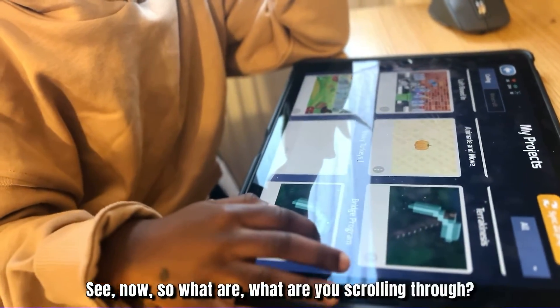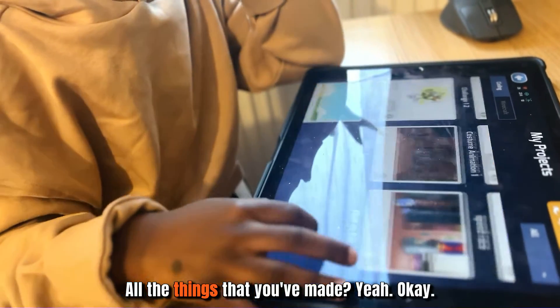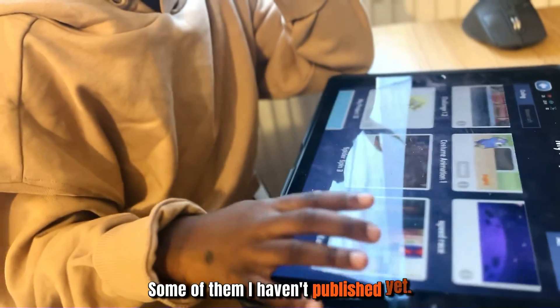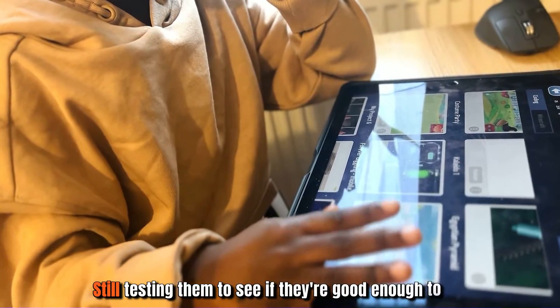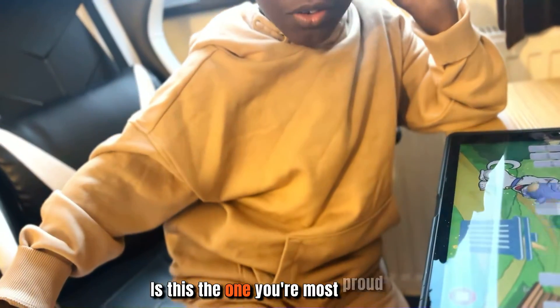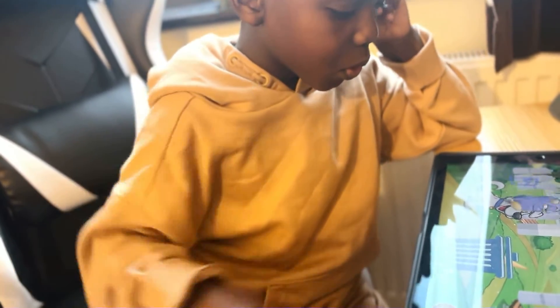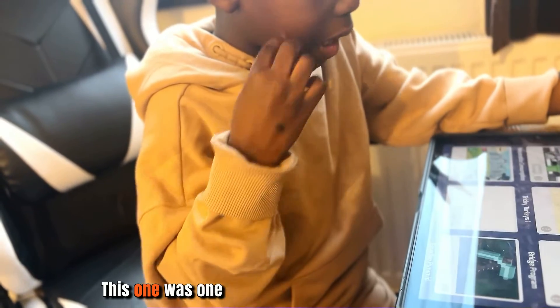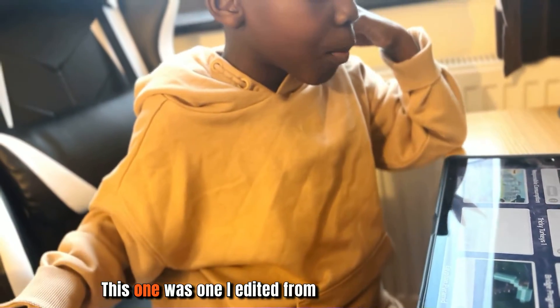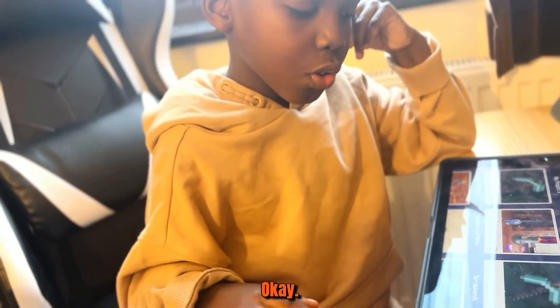He's scrolling through all the things he's made. Some of them haven't been published yet — he's still testing them to see if they're good enough. One of them was edited from one of the tutorials.